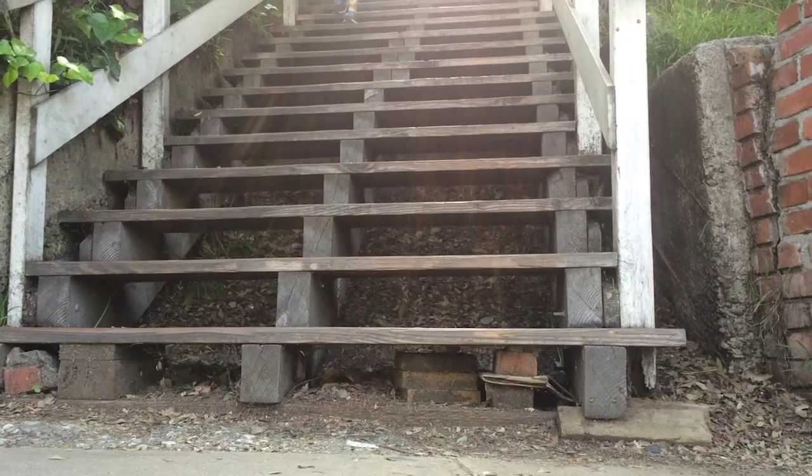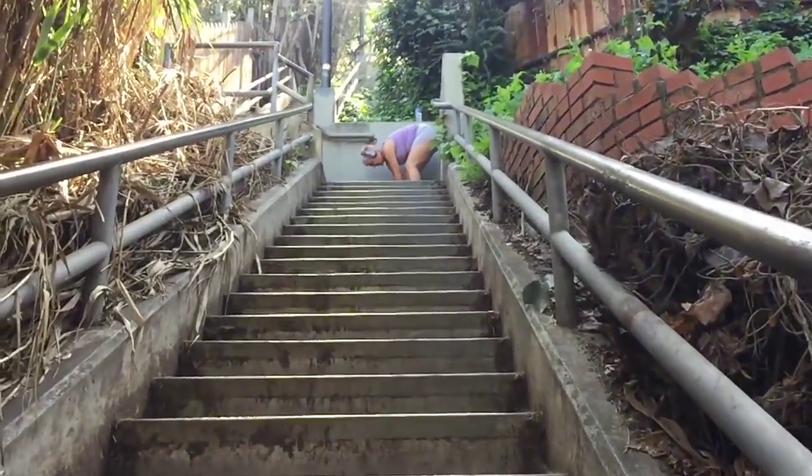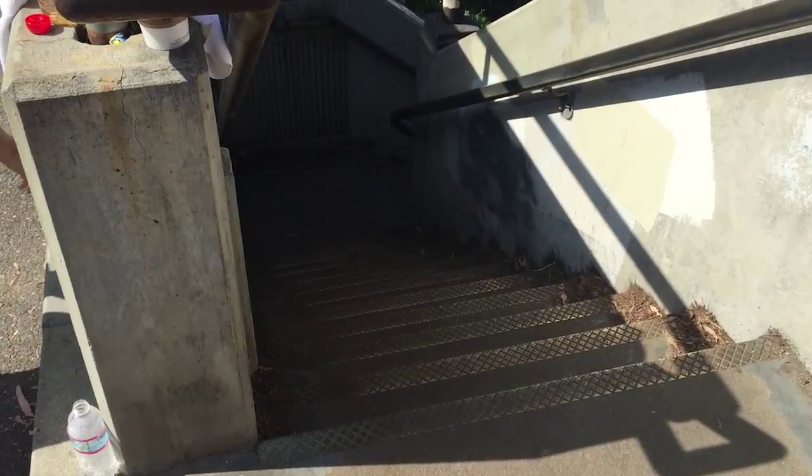We just got here and we're about to hit the wooden stairs for the first time. We feel pretty confident but we'll give you an update when we get back to the top. There are two staircases to choose from: wooden or concrete. The wooden entrance is covered with bushes, but the concrete one looks like a regular staircase.